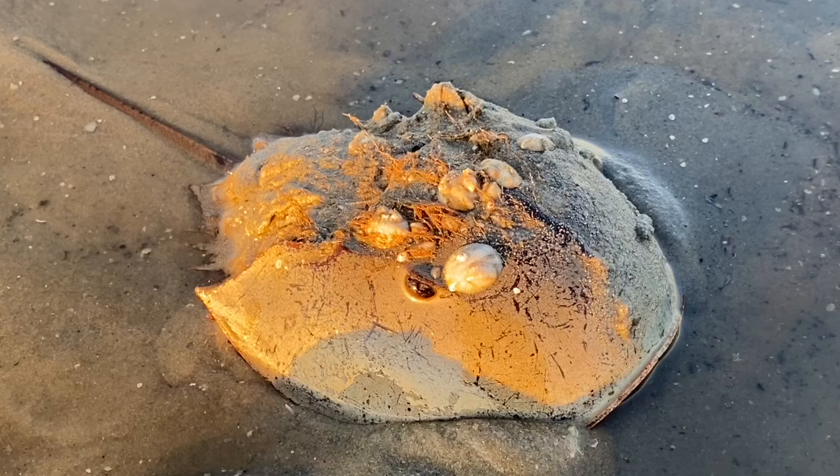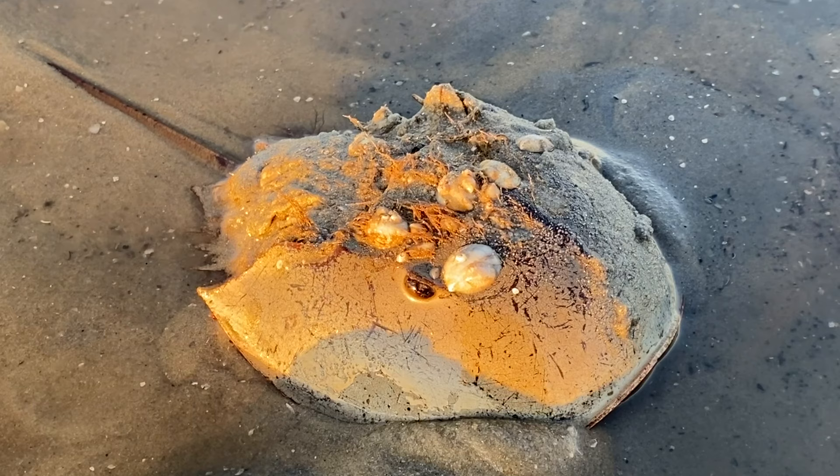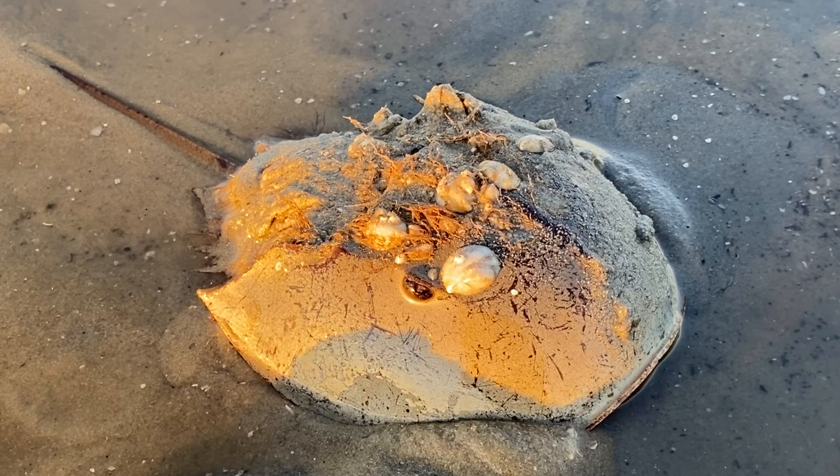The LAL test, derived from horseshoe crab blood, is by far the cheapest and most widely used endotoxin test, so there is incredible demand for crab blood.